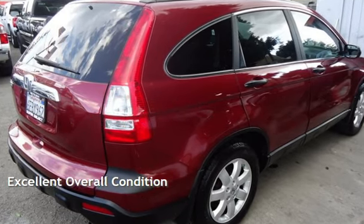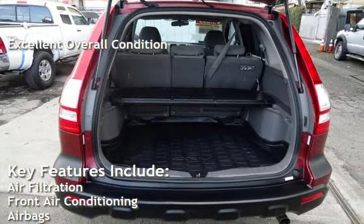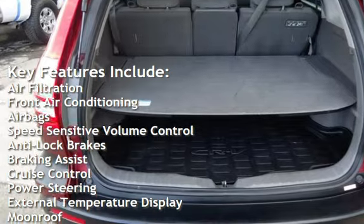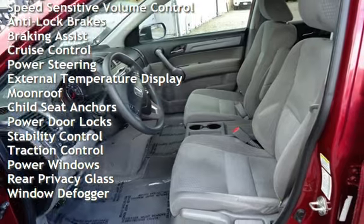This vehicle is in excellent overall condition. Key features include air filtration, front air conditioning, airbags, speed-sensitive volume control, anti-lock brakes, braking assist, cruise control, and power steering.